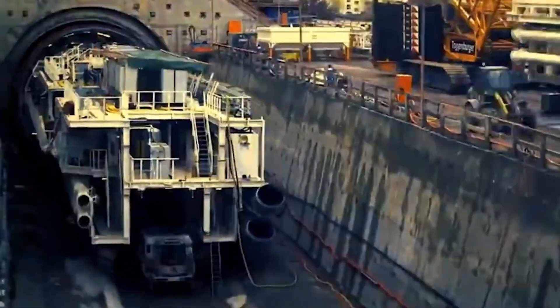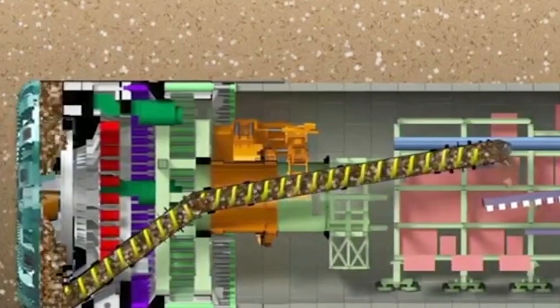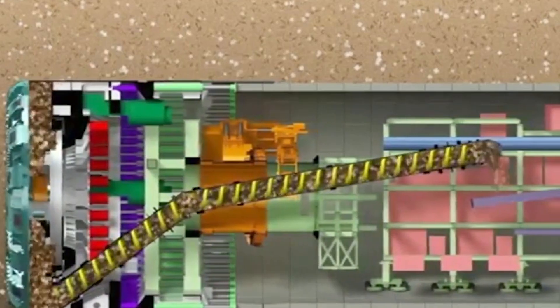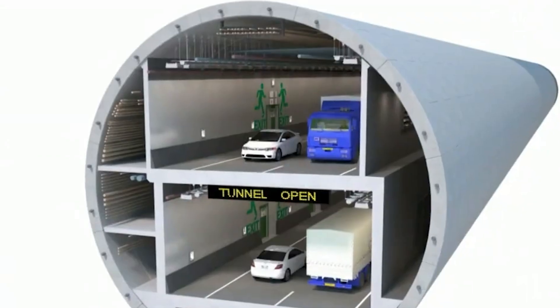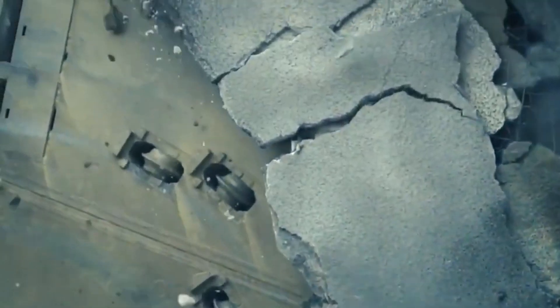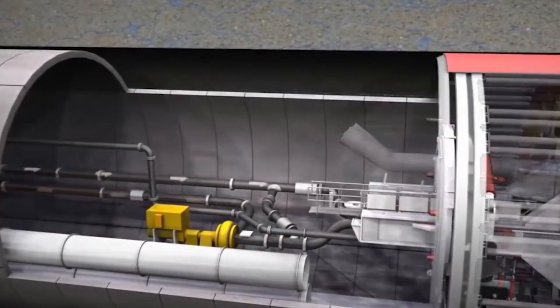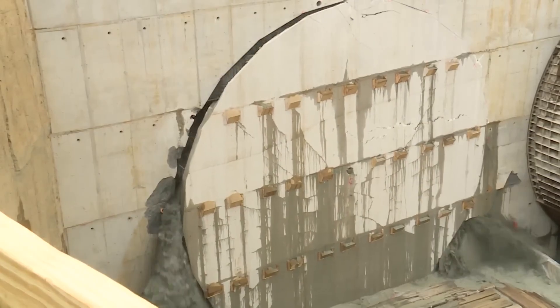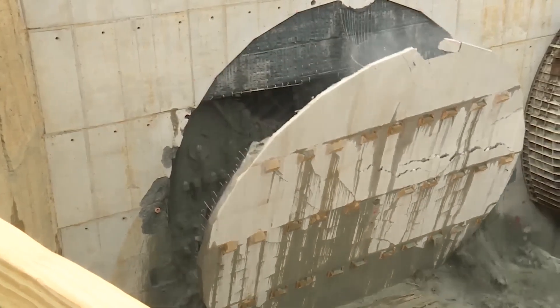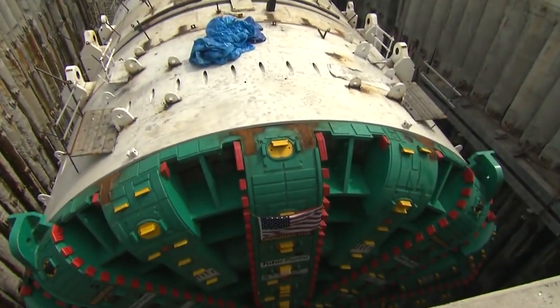Big Bertha began work in July 2013, drilling a nearly two-mile-long tunnel beneath downtown Seattle. The process involved breaking through various types of ground, from hard rock to sand and clay, which required immense power and precision. Big Bertha was equipped with a rotating cutting head with numerous disc cutters that broke up the rock, while the machine's internal systems transported the debris to the surface. But not everything went smoothly — just a few months after starting, in December 2013, Big Bertha encountered serious problems.